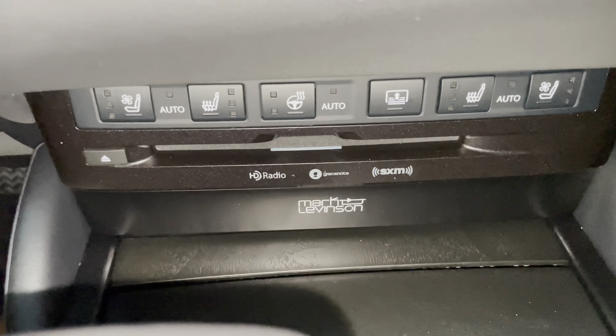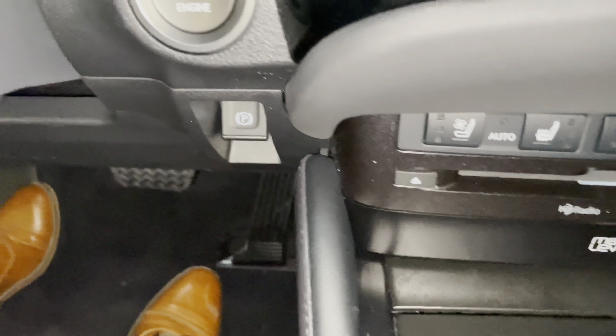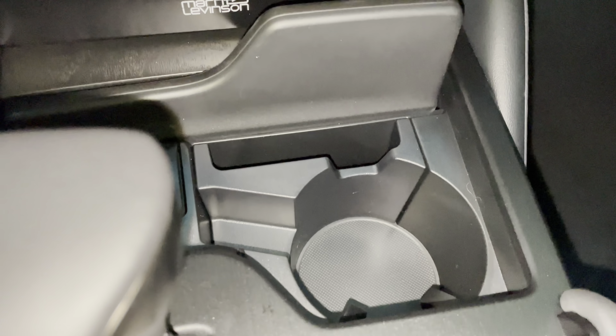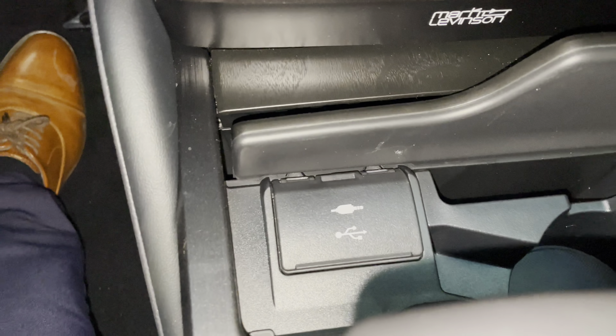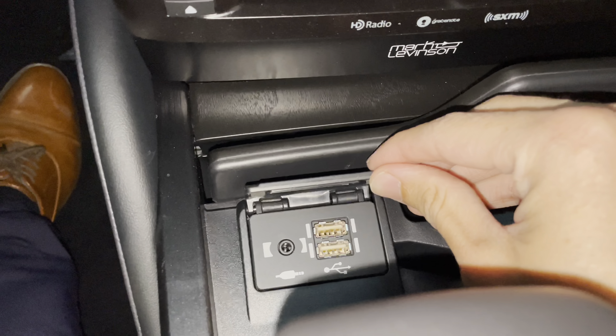With CD player, our upgraded 17-speaker Mark Levinson audio system, with parking brake, automatic windshield wipers. Inside, we have a cup holder with phone holder and our two USB charging ports. These are the ones used for Apple CarPlay and Android Auto projection.